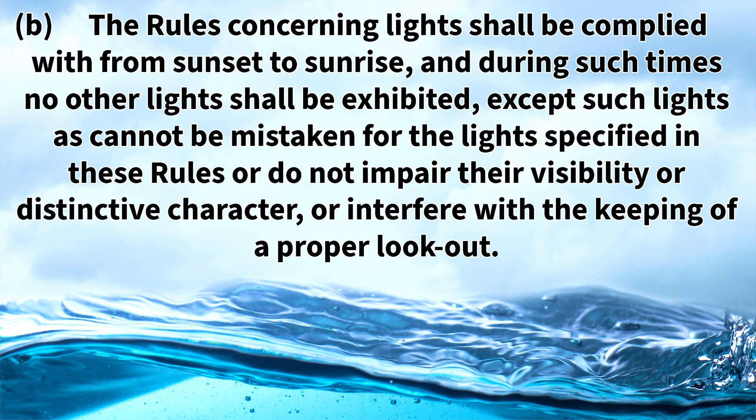Rule 20b states that the rules concerning lights shall be complied with from sunset to sunrise, and during such times no other lights shall be exhibited, except such lights as cannot be mistaken for the lights specified in these rules, or do not impair their visibility or distinctive character, or interfere with the keeping of a proper lookout.